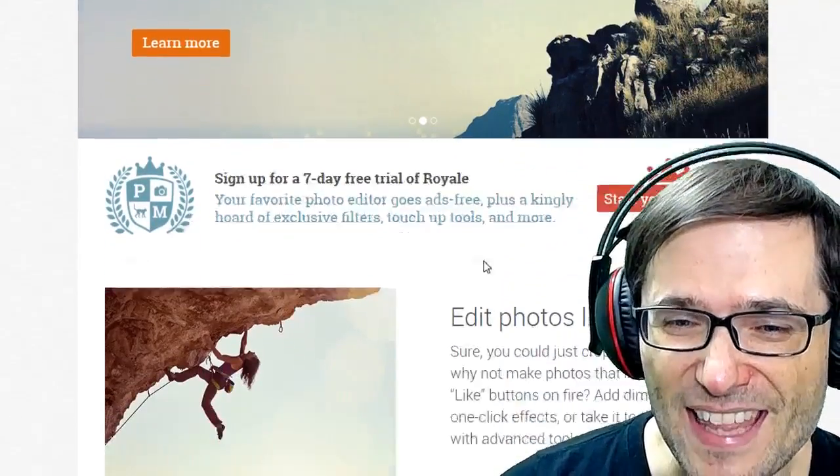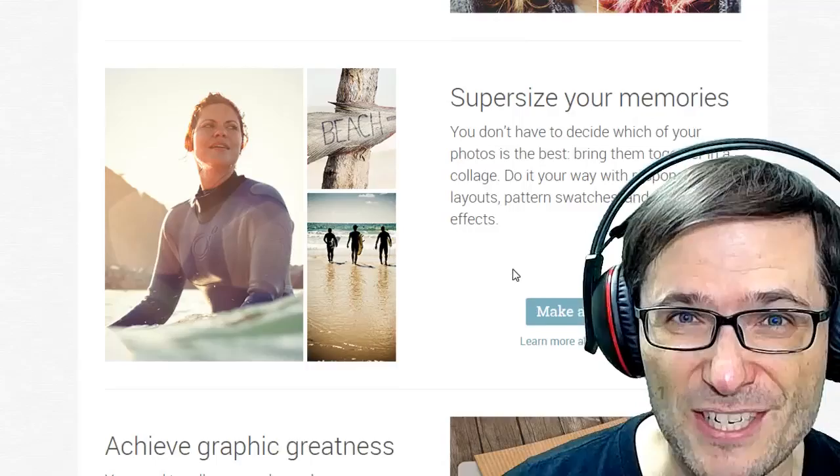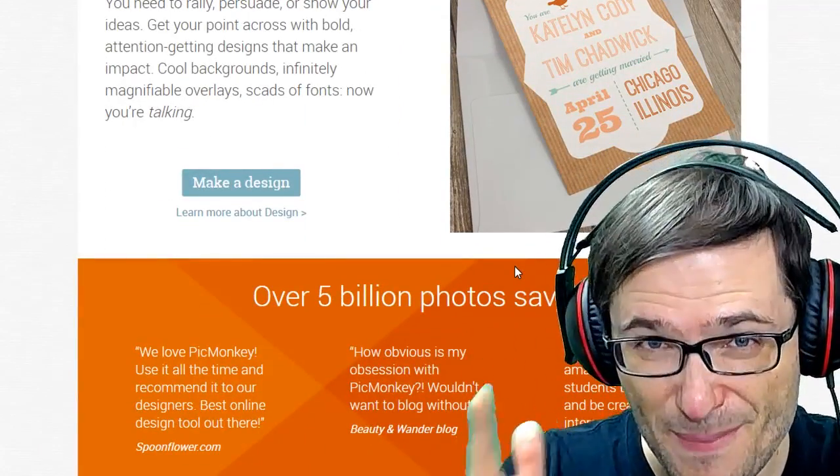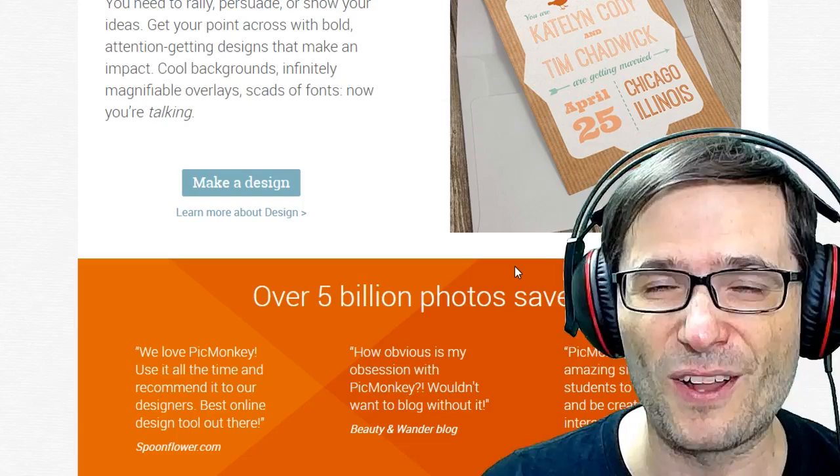Here is PicMonkey. They have a free seven-day trial and it looks like a professional image editing tool. Do you use PicMonkey? Tell us in the comments below your experiences so we can all learn from each other.